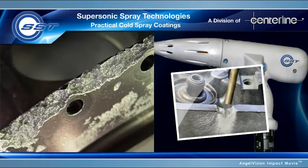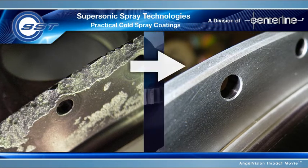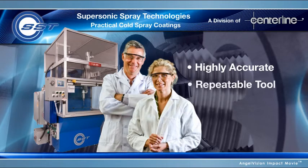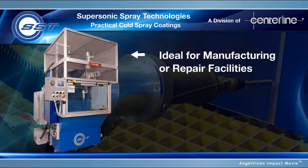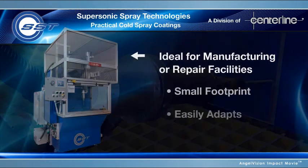With a full range of practical systems, we can provide you with a turnkey solution to meet any need. Imagine you're a researcher at a university — the SST cabinet system provides an enclosed, highly accurate, and repeatable tool for developing coating specifications. Our robotic system is ideal for manufacturing or repair facilities where portability isn't required. With a small footprint, it easily adapts to any industrial process you might have, without drastically altering your current operations.